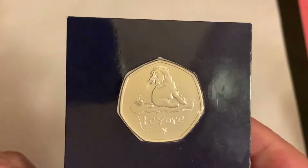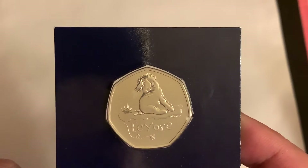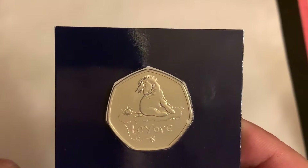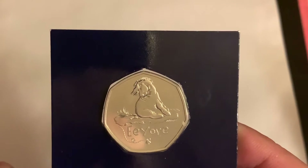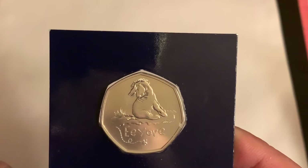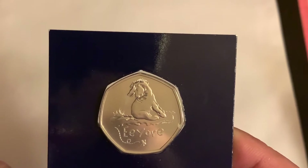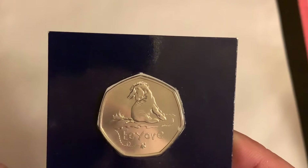So anyway what it is — zoom in a little bit — there he is. Eeyore. Now I do like Eeyore. I like all the characters but I know he's a sullen, moody donkey but his face just doesn't look right.